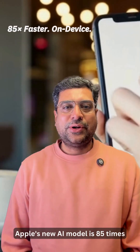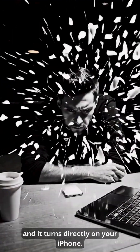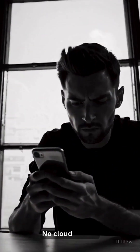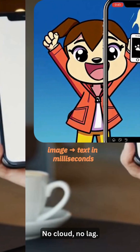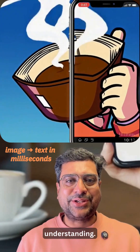Apple's new AI model is 85 times faster than rivals and it runs directly on your iPhone — no cloud, no lag. It's called FastVLM, a vision language model built for real-time image understanding.